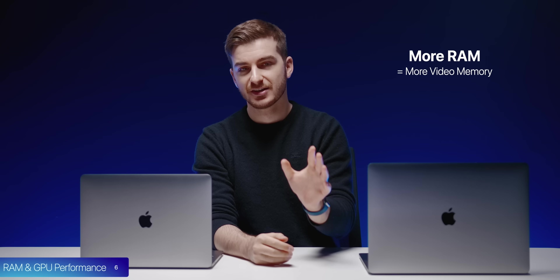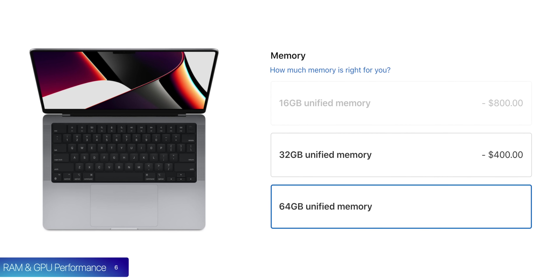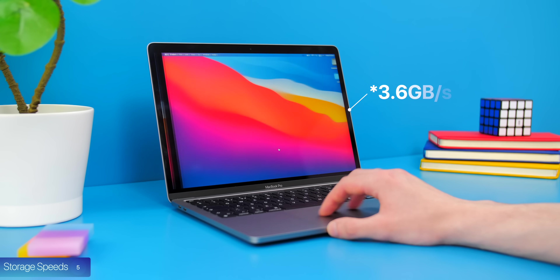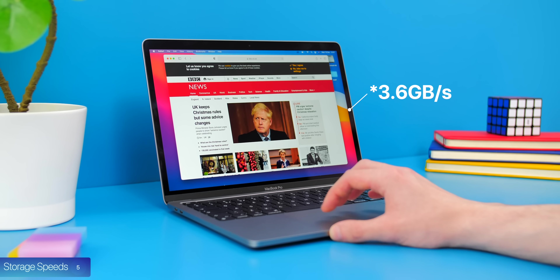At number 6, RAM actually acts as video memory too, which means the more RAM you have, the more VRAM you effectively have. If you get the M1 Max with 64GB of RAM, you'll have 64GB of video memory — insane in any computer, not just a laptop. You might wonder if that leaves zero RAM for the OS, but not really — storage speeds are now twice as fast at up to 7.4GB/s, meaning the CPU has even faster swap memory available, so the GPU can more comfortably use that RAM as video memory.